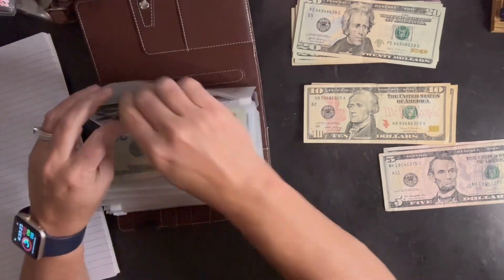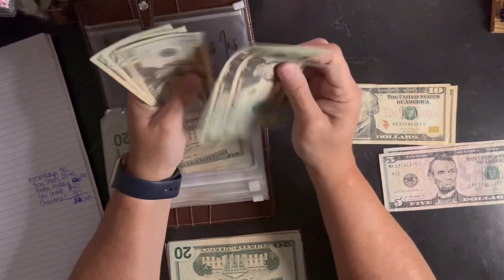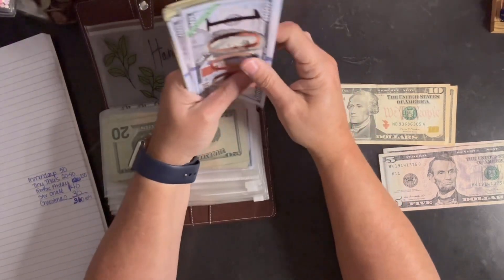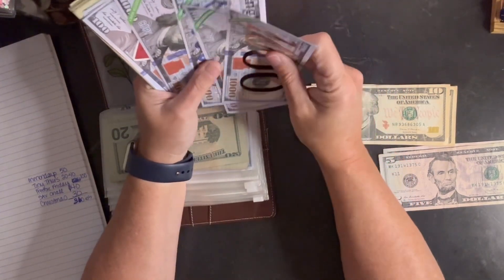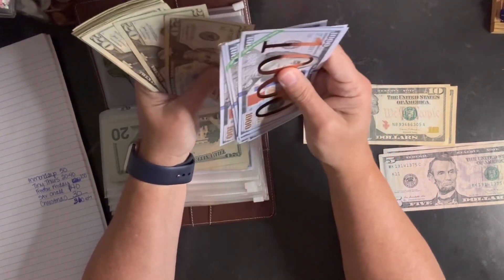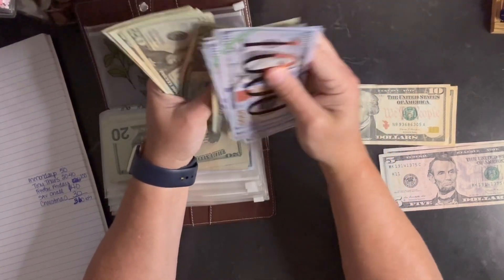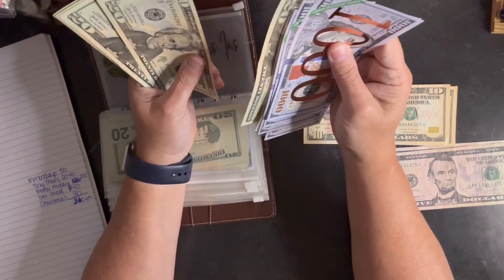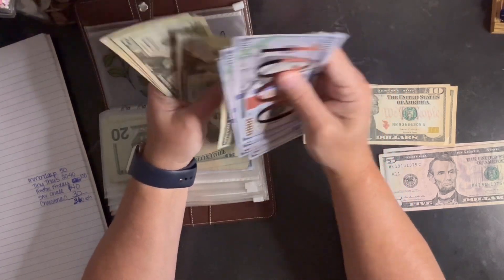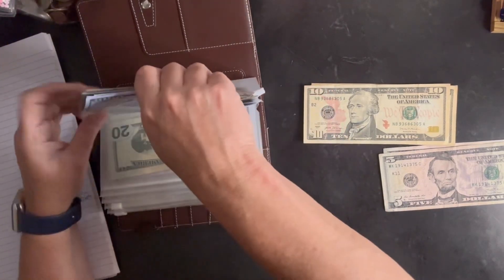Homeowners insurance is also getting $100 — we pay it annually in November. It was about $5,000 last year; I don't know what it'll be this year. Running total is $4,600. So that's awesome.